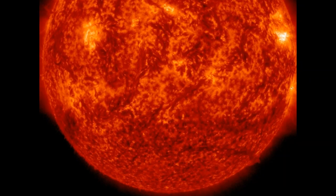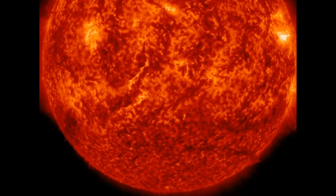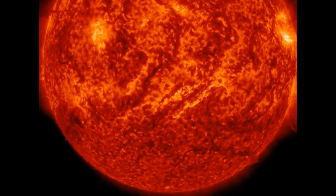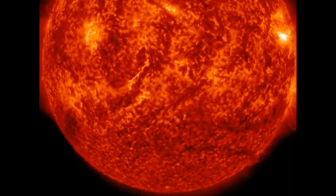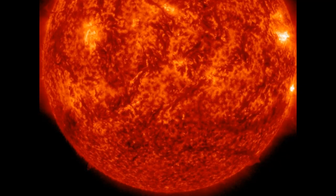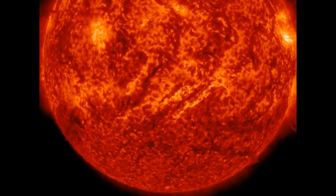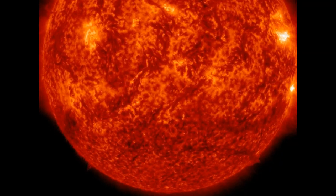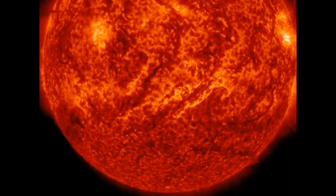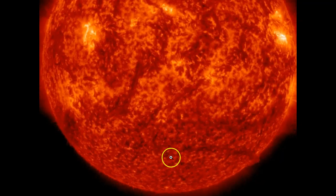Two huge filament eruptions and coronal mass ejections inbound. We've had a rare double filament eruption on our sun. Explosions on our sun do not require sunspots. Spotless explosions occurred twice over the weekend when these two magnetic filaments lifted off our sun, and they are absolutely huge.